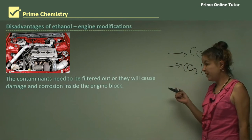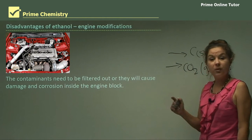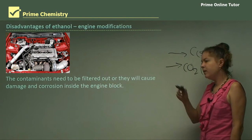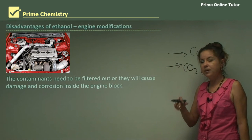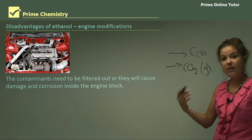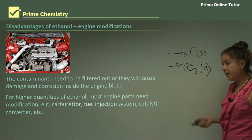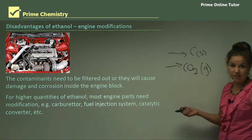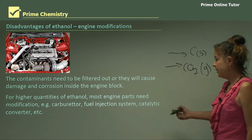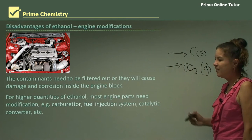Contaminants need to be filtered out or they will cause damage and corrosion to the engine block. You can use a molecular sieve to do this, but it's quite a bit of work. In Australia we tend to stick to just 15% ethanol because cars aren't manufactured to take any higher percentage. For higher quantities, most engine parts need modification — for example, the carburetor, the fuel injection system, the catalytic converter, and most of what's under the bonnet.